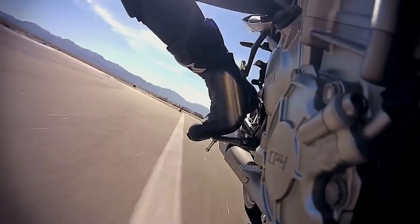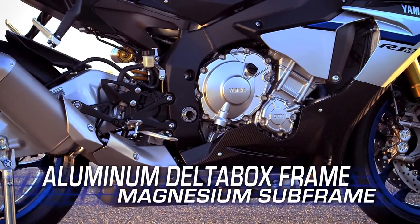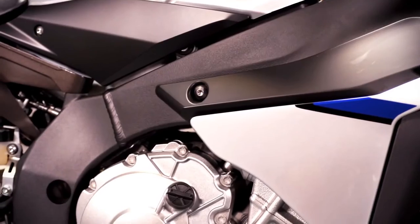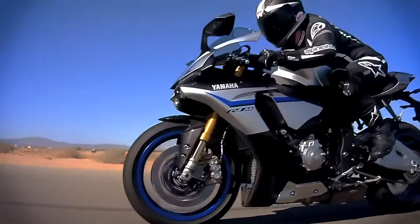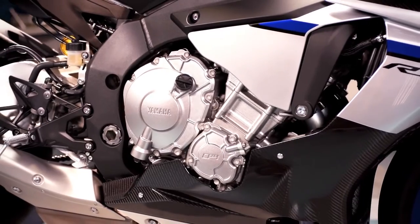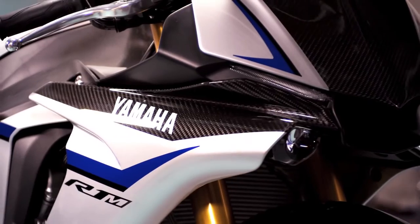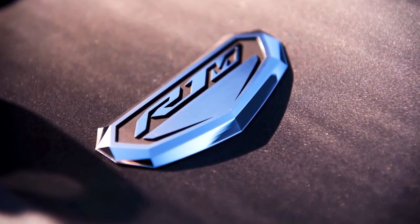Weight is the enemy of any high-performance racing machine. The R1M's all-new aluminum delta box frame and magnesium subframe contribute to a lightweight and compact chassis design. The aluminum frame is both strong and flexible, with rigid engine mounts, making the engine a stressed member of the frame for optimal rigidity balance. Ultra lightweight materials are used throughout, like carbon fiber body components, with unique R1M color and graphics, and the exclusive R1M badge on top of the airbox cover.